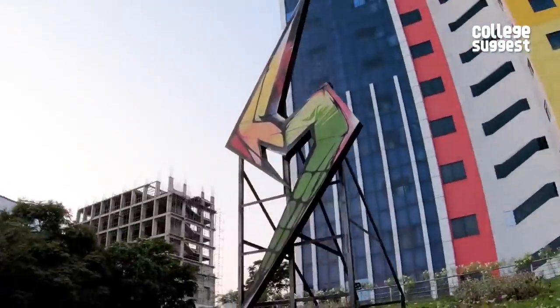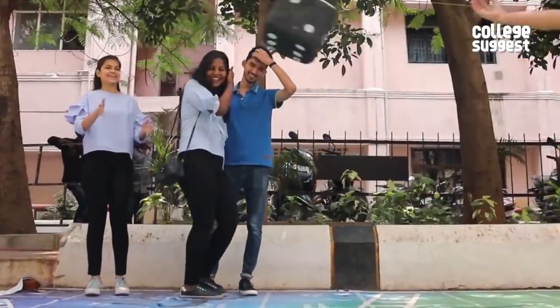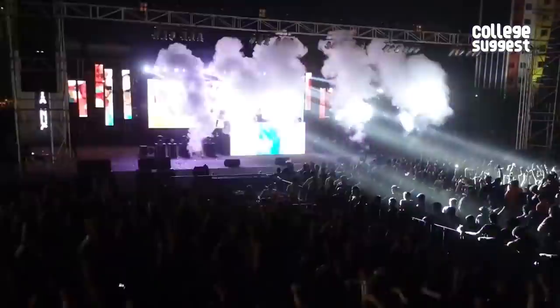SRM holds their annual national-level cultural event, Milan, that hosts events for thousands of students who gather from various parts of the country. Fashion shows, talkathons, short film screenings and DJ nights are some of the events that live up to the hype at Milan.